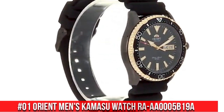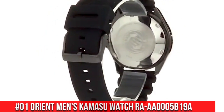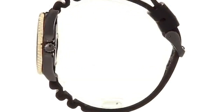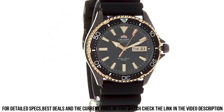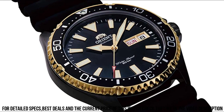Number 1: Orient Men's Kamasu Watch RA-AA0005B19A. Great watch at a great price — this watch is stunning in person. Overall, for the price, this is probably the best watch you can buy. I love this watch; it is beautiful and well-made for the price point. Dial window material type: synthetic sapphire. Display type: analog.